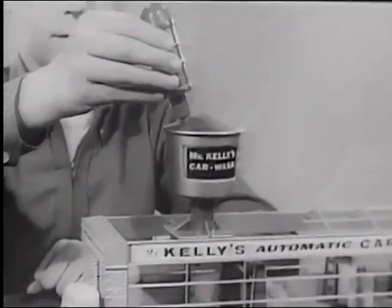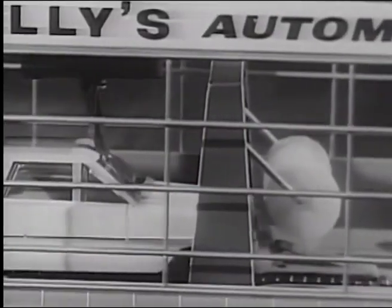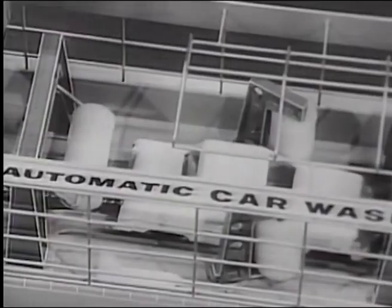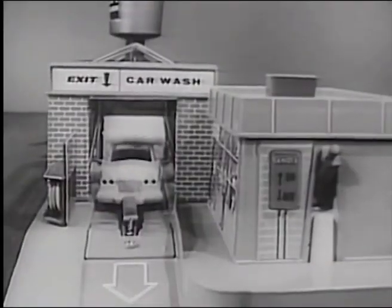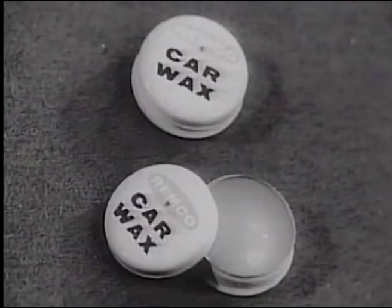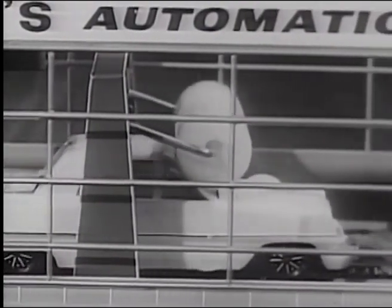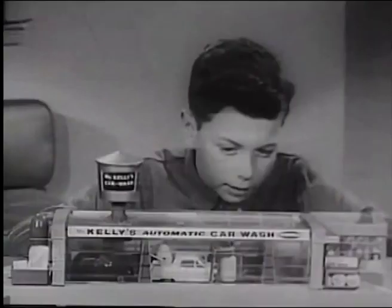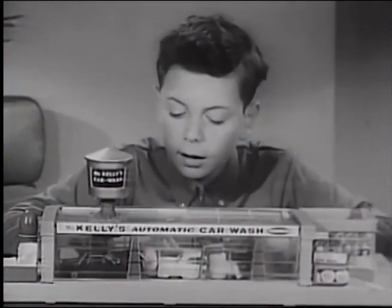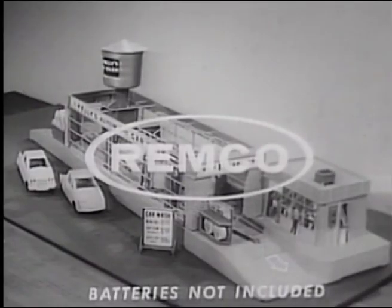From a hidden tank, fill overhead water tower, hook-on car, throw switch, and automatically cars are wet down, scrubbed all over, and dried while you wash. Mr. Kelly's car wash comes with two late model cars, car wax, towels, sponges, and even a sign. Hey, Mr. Kelly! Clean my car like new. Mr. Kelly's car wash lets you wax them too. Every boy wants a Remco toy, and so do girls. Mr. Kelly's car wash, that's the one for me!